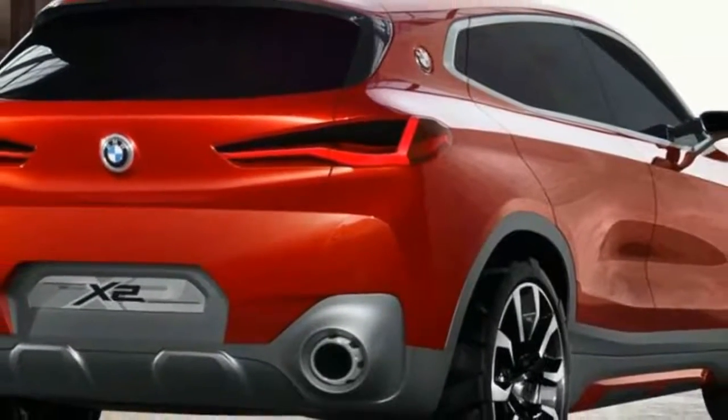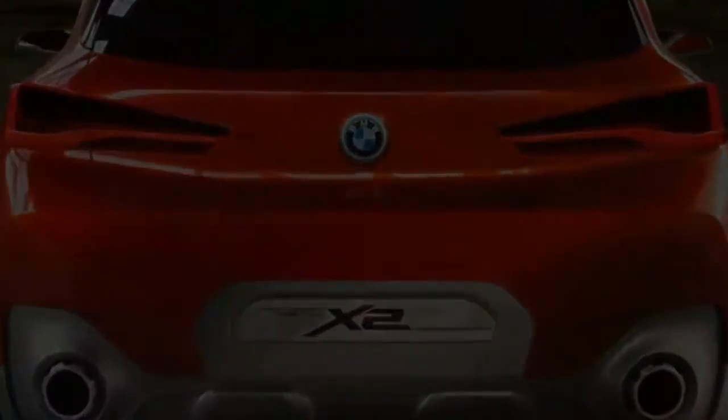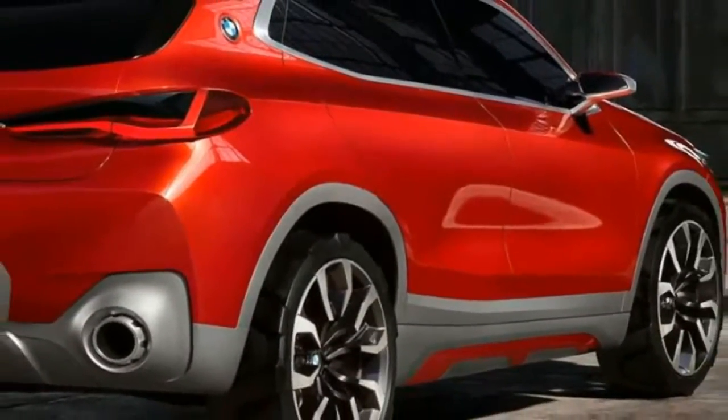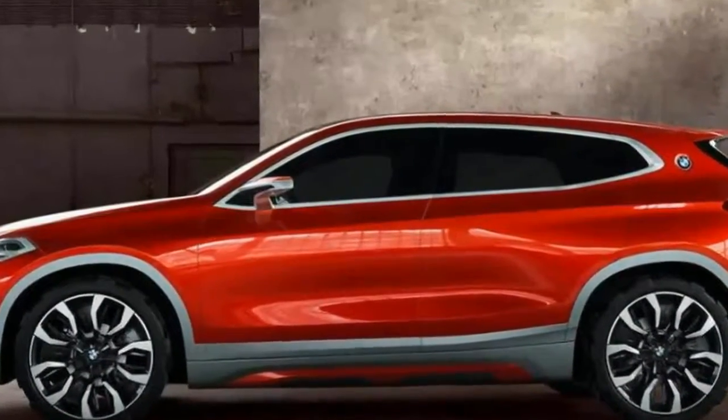The platform underpinning the X2 is the same front-wheel-drive-derived UKL structure found in the X1 and the latest Minis. The UKL structure is designed for transverse-mounted engines and offers the choice of front or all-wheel-drive configurations.